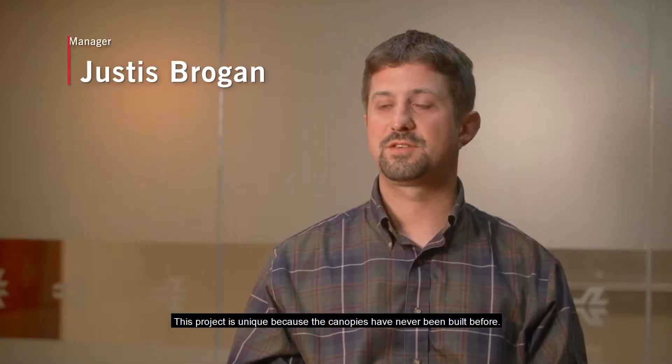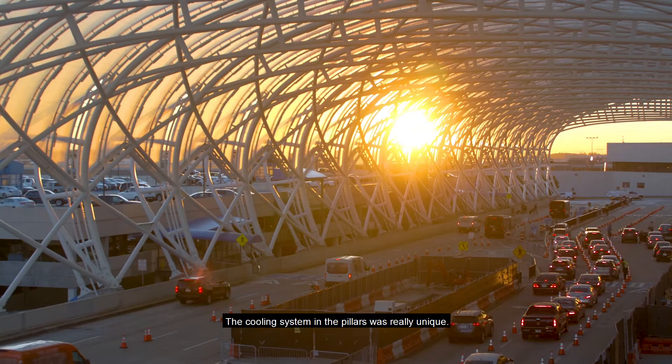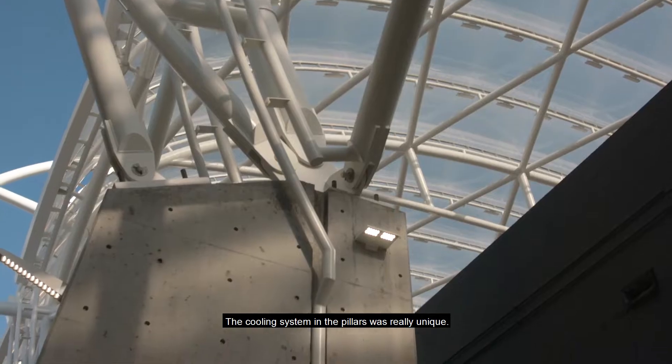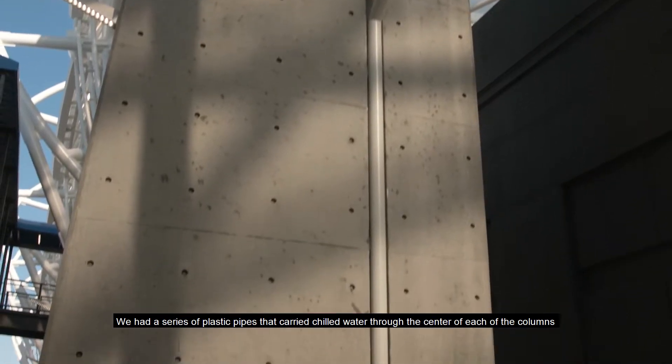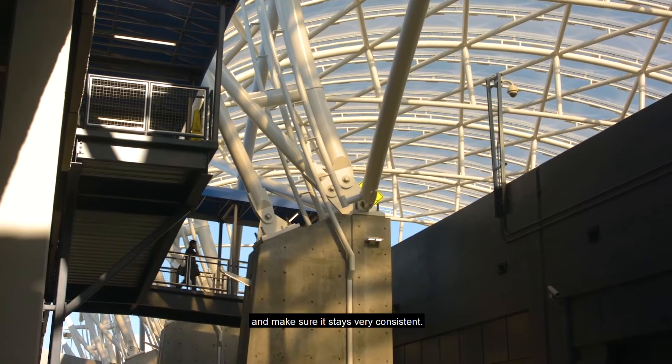This project is unique because the canopies have never been built before. The cooling system in the pillars was really unique. We had a series of plastic pipes that carried chilled water through the center of each of the columns, and the engineering behind that is to control the temperature inside the column and make sure it stays very consistent.